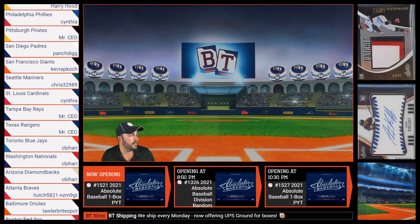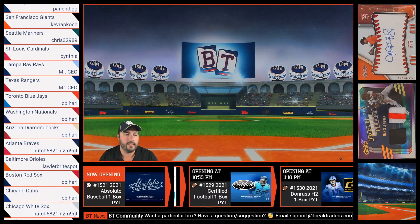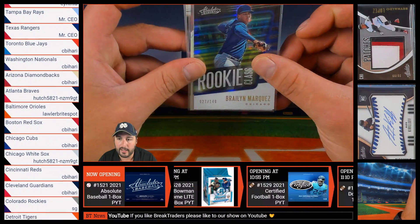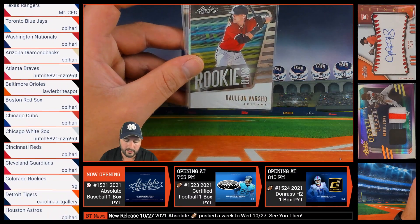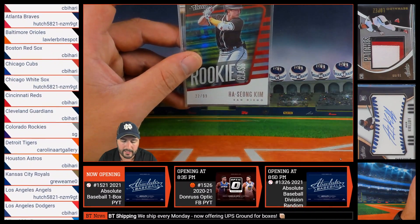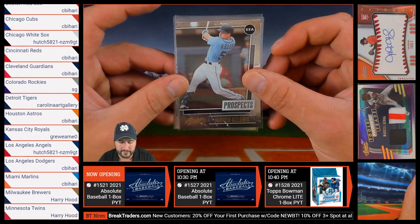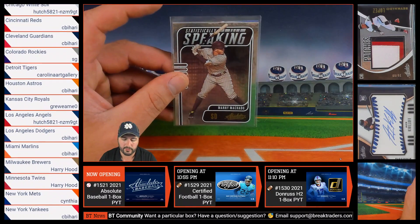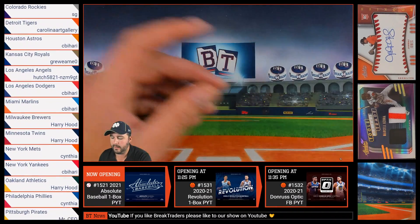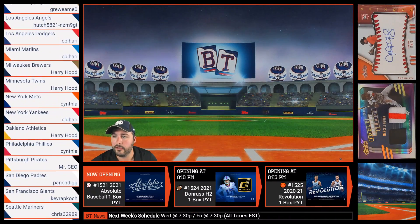With that, we are done with break number 1521. Let's get into the rundown. We have the 27 out of 149 Braylon Marquez of the Chicago Cubs heading to Chris. Dalton Varsho of the Diamondbacks rookie class to Chris. Ken Boyer of the St. Louis Cardinals going to Cynthia. A 22 out of 99 Haesong Kim of the San Diego Padres heading to Francisco, followed by a Prospects Jared Kelenic of the Seattle Mariners going to Chris. A statistically speaking Manny Machado of the Padres going to Francisco. And out of 149 Cal Ripken of the Baltimore Orioles heading to Jordan.